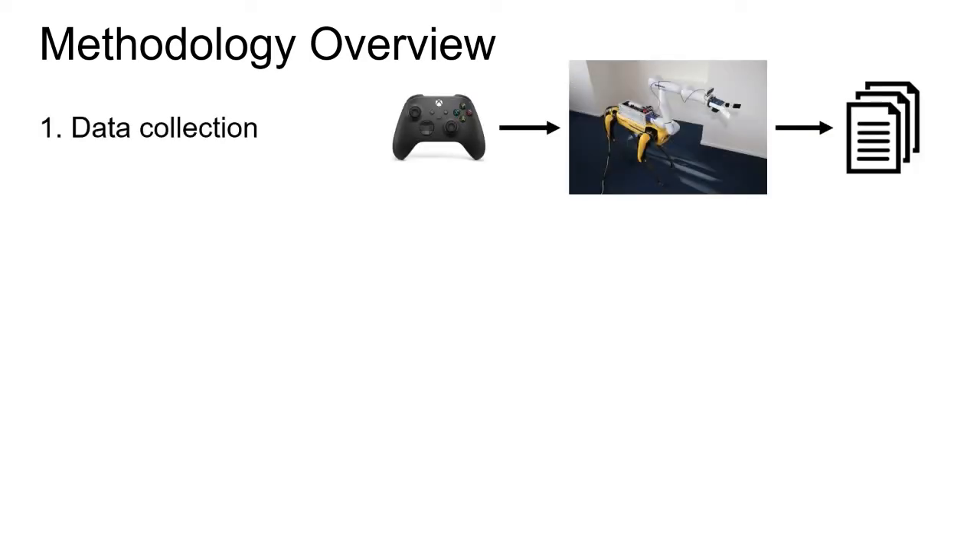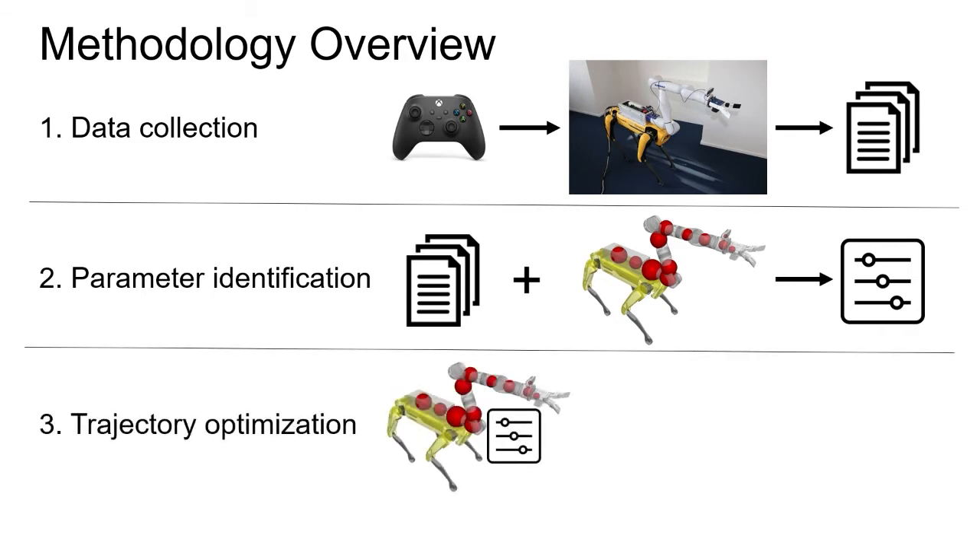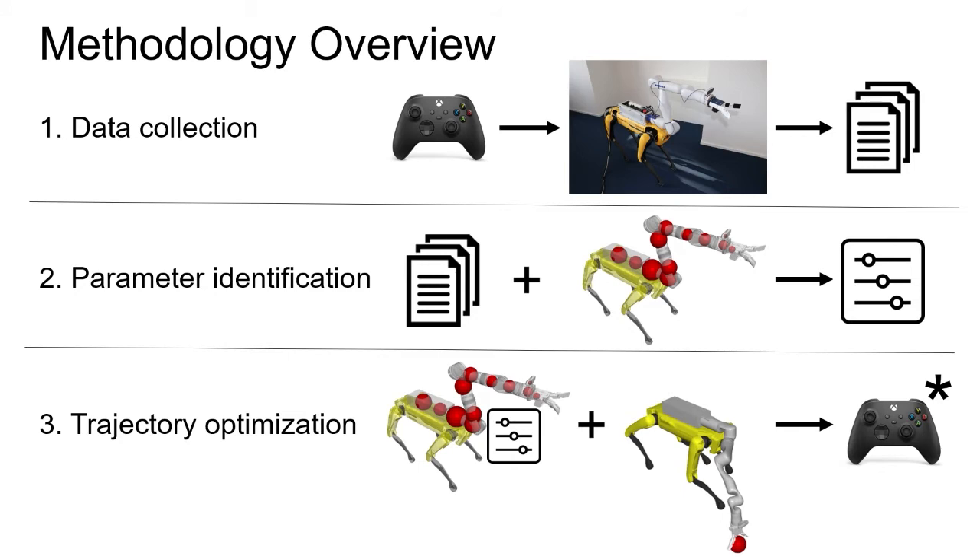First, we collect data by sending various control commands directly to the physical system and record its resulting state. To emulate the platform's behavior, we formulate a simplistic parameterized dynamics model based on the arm's mass distribution. To ensure that this model predicts reality well, we apply a parameter identification procedure using the previously collected data. Finally, we use the resulting fine-tuned model for trajectory optimization. We introduce the grasping targets to the optimization framework in the form of objectives, and as a result, we receive optimal nominal control trajectories that we can then pass onto the physical system for execution.